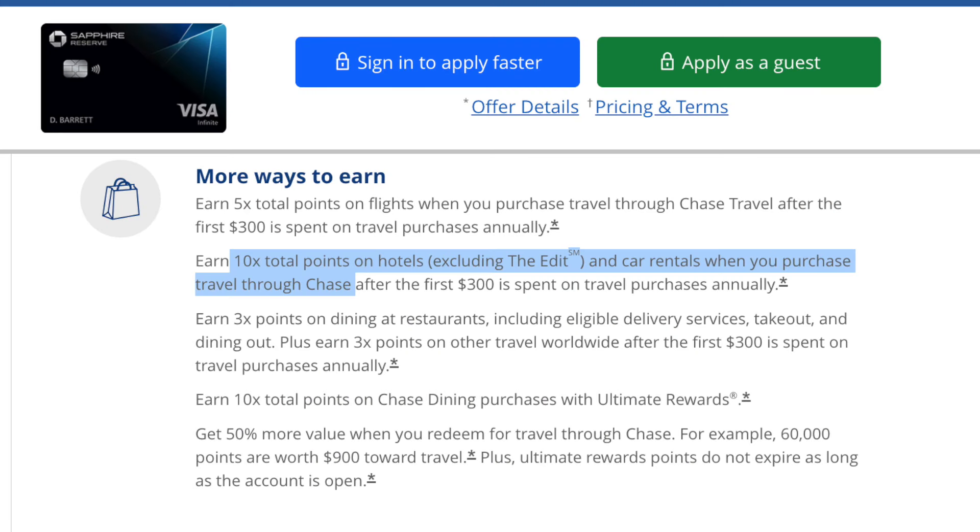Point number three is that the 50% boost in the Chase Travel Portal just isn't very good. And just a reminder, this is not a Chase hating video — I love Chase cards, I love my Sapphire Preferred and all of my business cards with Chase — it's just the Sapphire Reserve that doesn't make sense. To explain this point: I was trying to book budget airlines in the Chase Travel Portal. Instead of going on Google Flights to find the absolute cheapest option from point A to point B, I decided to go on the Chase Travel Portal and find out how I could use Chase Points to lower the cost of my travels.